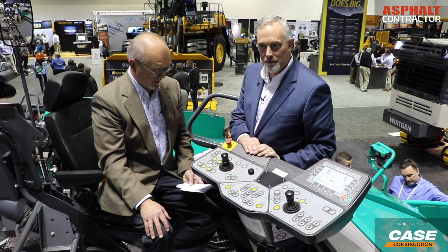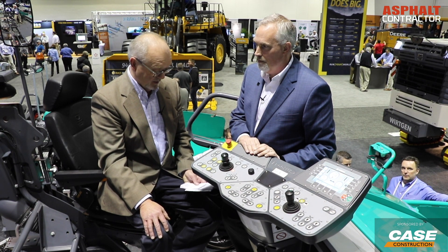Greg Budelhofen with CoreConstructionPros.com, here at World of Asphalt with Jim Holland, Vice President of Sales for Vogele Paver. We're here to talk about the Ergo Plus 3 operating system on the pavers — designed for ease of training, ease of operation, and ease of information. Let's start with the training aspect.